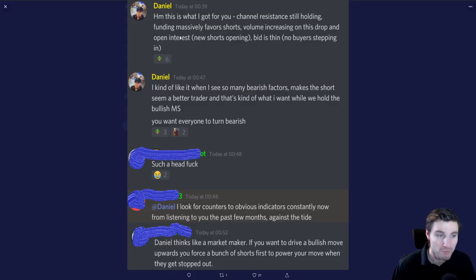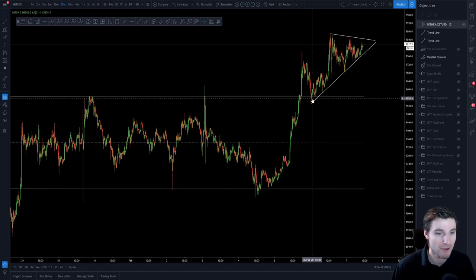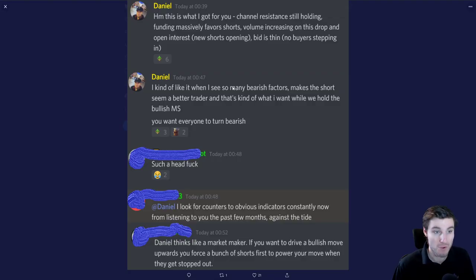This was my thought process as we were actually coming down on this move. You had a lot of bearish signs: people were screaming about how high the funding was, you had the channel resistance holding, volume increasing on the drop, open interest increasing with shorts opening, and the bid was very thin — not very much buyers stepping in at the limit. And this was me saying, I actually like that there are so many bearish factors on this chart right now. We are pulling back onto resistance flipped to support. Quite simple — we're coming down to support, but everybody is turning bearish again.